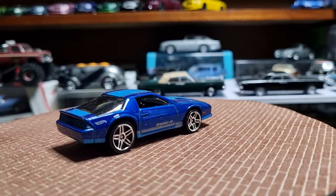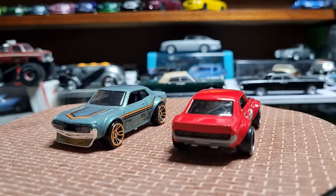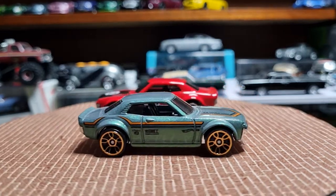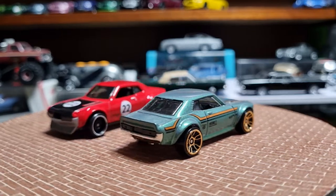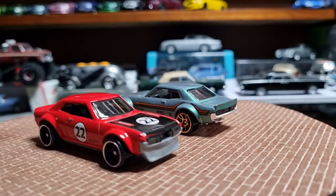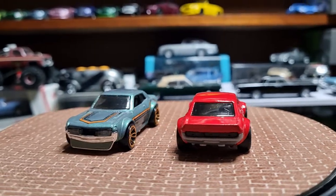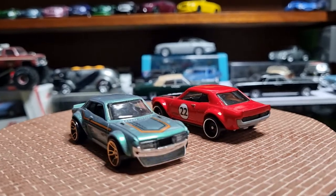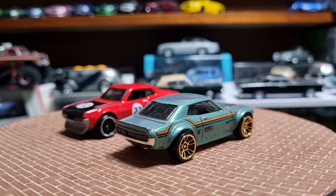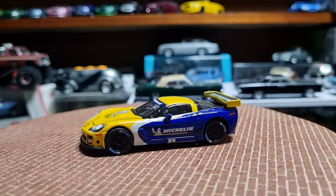Next up from Hot Wheels, a couple of Toyota Celicas — they look great, the red one is only a new release, not long ago. And then from Greenlight, a 2009 Chevy Corvette in Michelin livery — this is a great one.